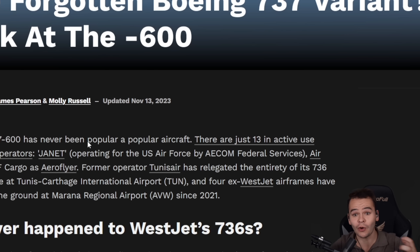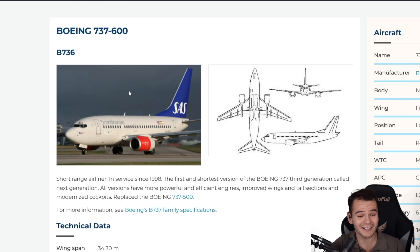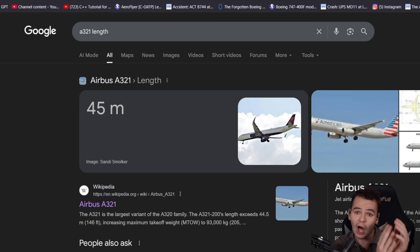Right now, there are only 13 of these flying around. Can you imagine that? The 737-600 and the A318 are very much the same length — 31 meters. The A318 is 20 centimeters longer than the 737-600, but they're definitely over 14 meters shorter than their longer brothers, the A321 or the 737 MAX 10.